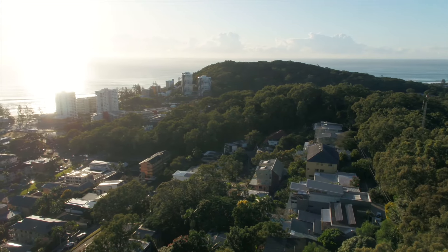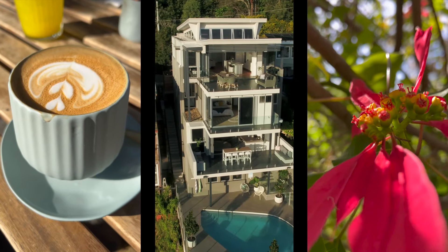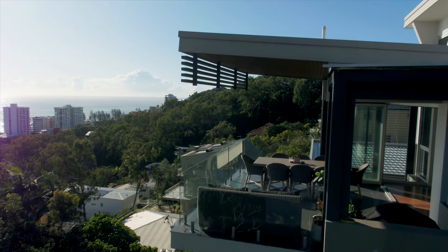Pedestrian access down to the hustle and bustle of Burleigh and James Street — the eateries, the coffee shops — you've got Tarte Bakery around the corner and Rickshaws two seconds away.